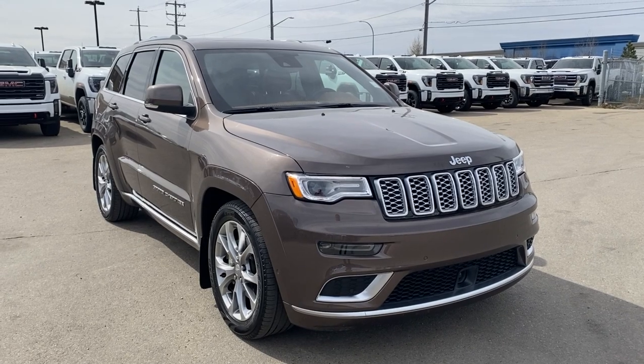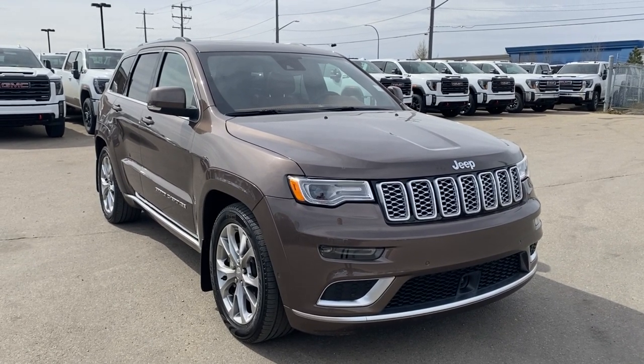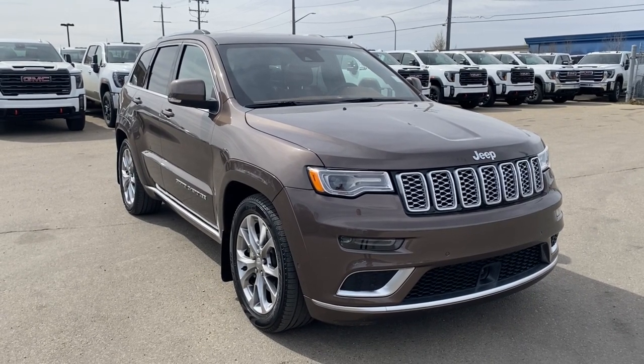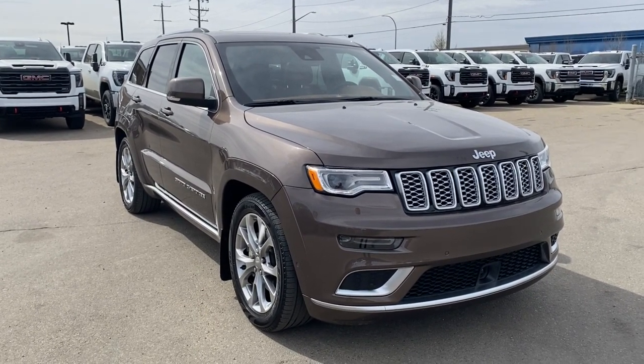Thanks so much for joining me as we took a look at this 2021 Jeep Grand Cherokee Summit. If you liked the video make sure you leave a like and subscribe to the channel so you can get more video reviews just like this one. We hope to see you in the near future.